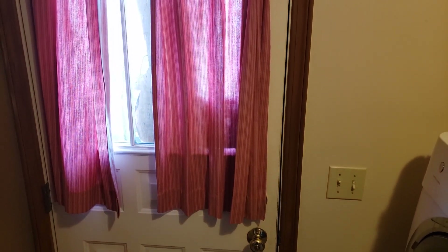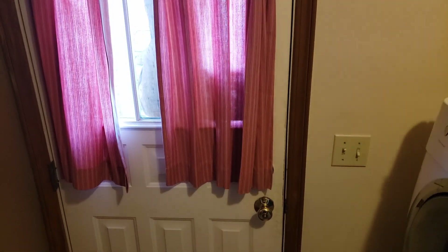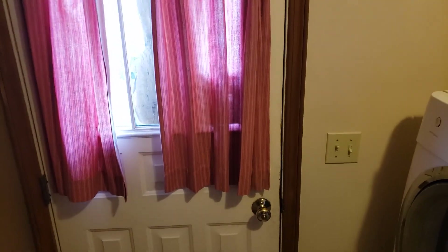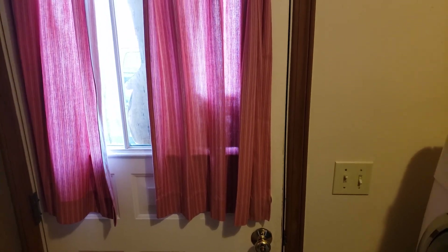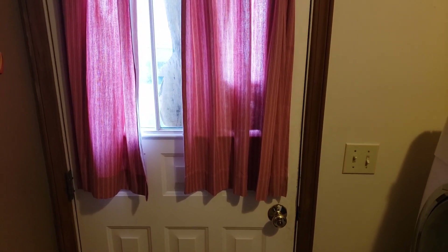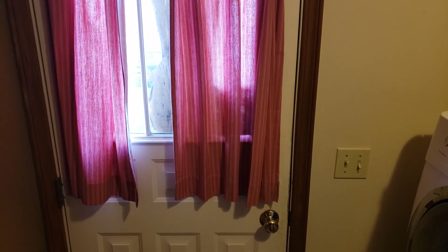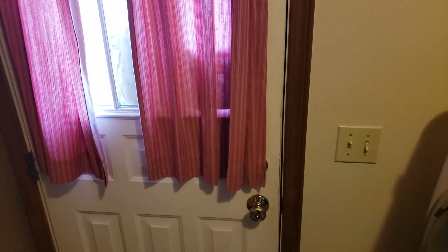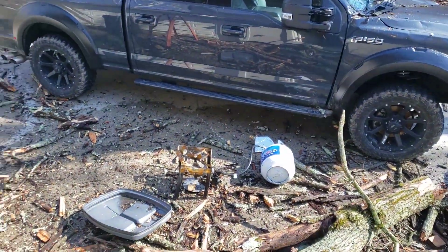Hey everybody. I wish I was bringing a fun video today, but I wouldn't say this one's fun, but it's definitely interesting. I'm making another video — I make maple syrup, I tap some trees every spring — and I was making a video last night trying to put that together. But I was doing my maple syrup thing last night when we had this bad weather come through. I heard a big giant boom, looked outside, and this is what I had happen.